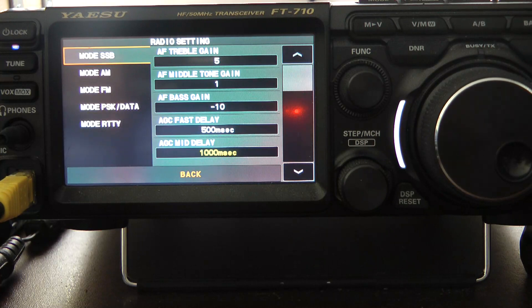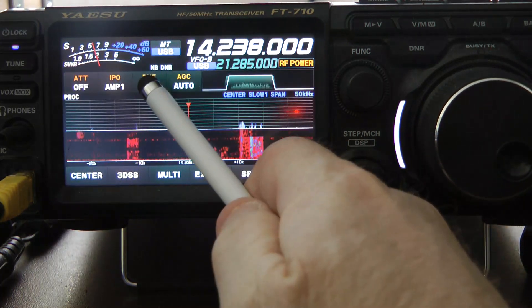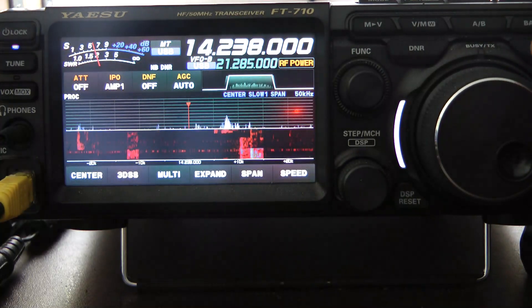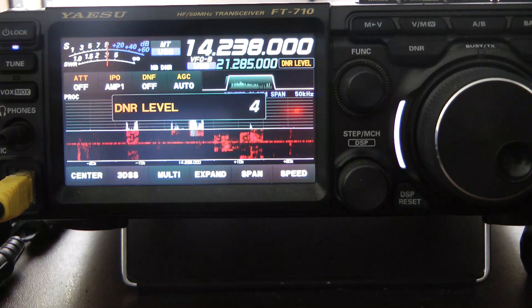I set my treble at plus 5, my mid gain at 1, and bass at minus 10. Because of my hearing impairment I like to take bass out and add some highs in. So what I'm going to do today is just turn around the band, listen to some various signals. I do have digital noise reduction on, the noise blankers on, preamp one on, and the DNR is set on level four.